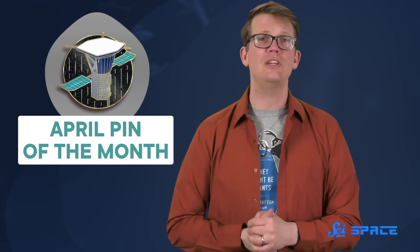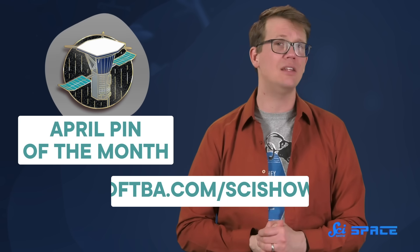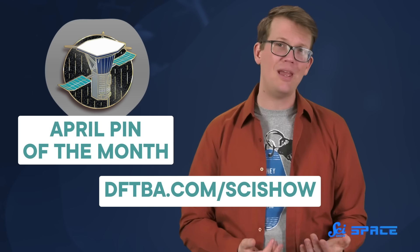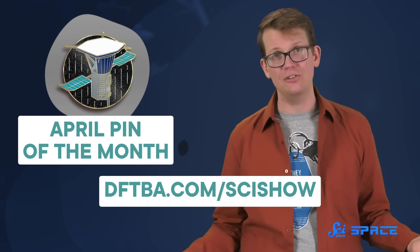Until then, you can bring a tiny version of this probe along with you as you go into your own adventures, because it is April's Pin of the Month. This month's pin features the tiny but mighty Parker Solar Probe, and it is available all month at dftba.com/scishow. But it is only available in April, so make sure you order yours soon. In May, we will have a whole new pin that'll be part of this year's theme: exploring our solar system.